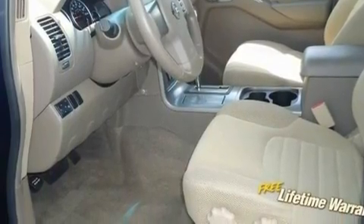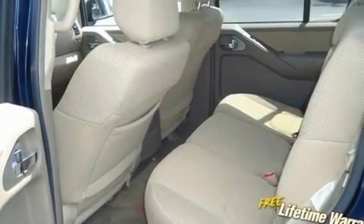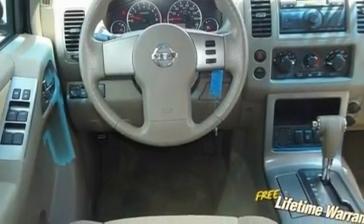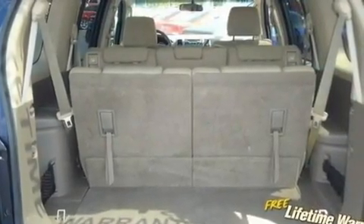Its top features include cruise control, a rear window defroster, a keyless entry system, a full-size spare tire, privacy glass, 12-volt power outlets, a low-tire pressure indicator, rear impact crumple zones, and an anti-lock braking system.